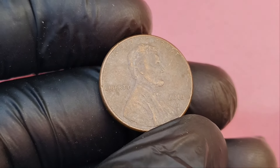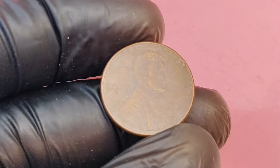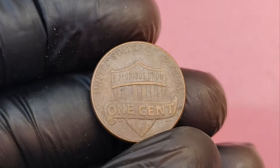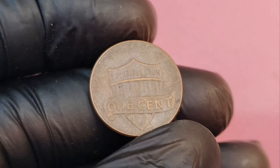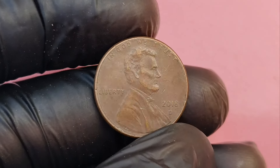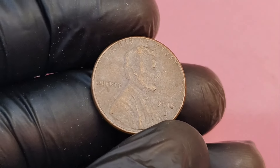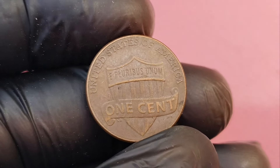Now, the big question — how can you tell if you have one of these million-dollar pennies? It's simpler than you might think. First, check the mint mark — make sure it has the D mint mark for Denver. Then, examine the coin closely for any visible errors. Look for doubling on Lincoln's face, words, or numbers. If something seems off, you could be holding a rare error coin. If you don't have the right tools, use a magnifying glass or a microscope — sometimes errors are so subtle that you won't spot them with the naked eye. If you find something unusual, it's worth getting the coin graded by a professional service like PCGS or NGC.